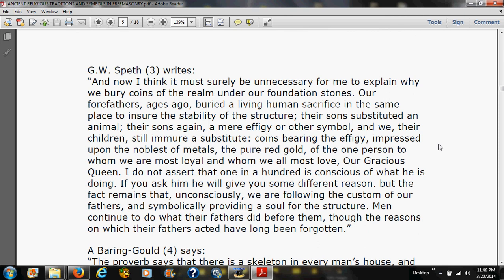G.W. Speth writes: 'Now I think it must surely be unnecessary for me to explain why we bury coins of the realm under our foundation stones. Our forefathers ages ago buried a living human sacrifice in the same place to ensure the stability of the structure. Their sons substituted an animal; their sons again a mere effigy or other symbol; and we, their children, still immure a substitute — coins bearing the effigy.'